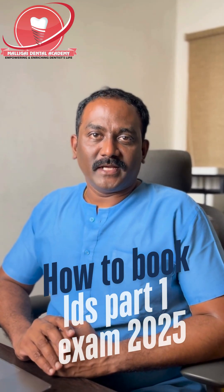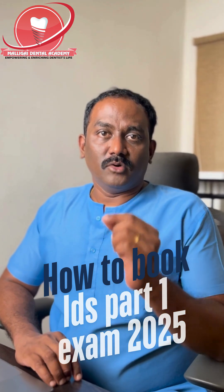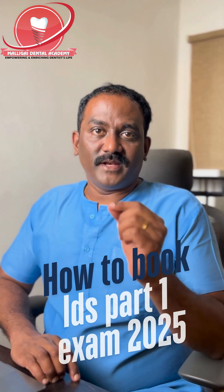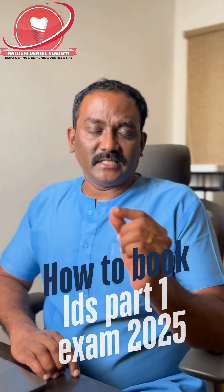The Licensing and Dental Surgery Part 1 exams by the Royal College of Surgeons have announced their exam booking date, which is on March 3rd, 2025. I am going to teach you the steps on how to book this exam successfully.